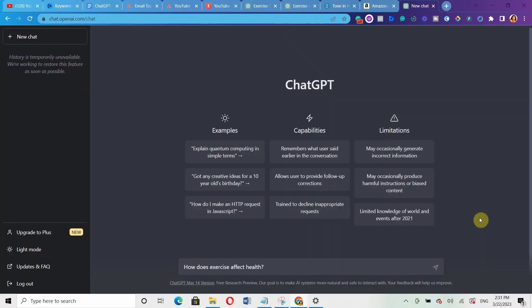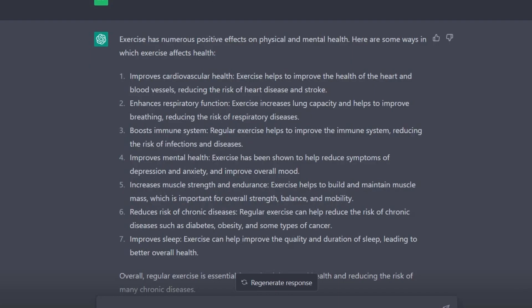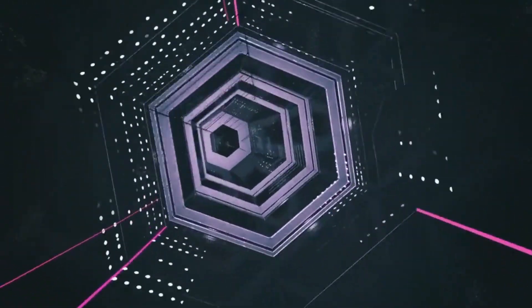So let's start with the first one: 'How does exercise affect health?' Here is the response it generated when we used the prompt without the addition. Now the next thing we are going to do is use the same prompt, but add 'let's think step by step' at the end. So let's do that right now.